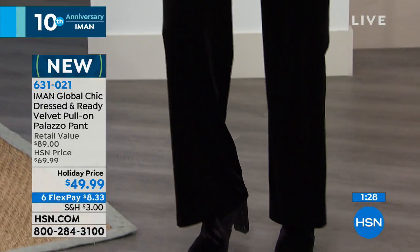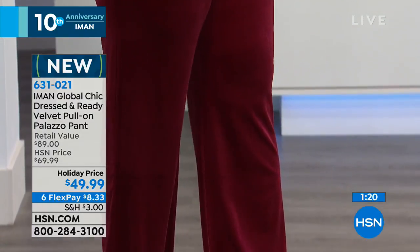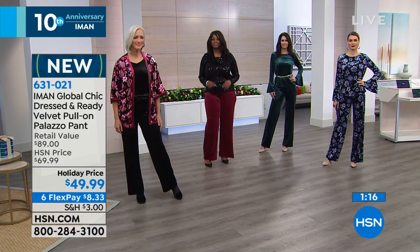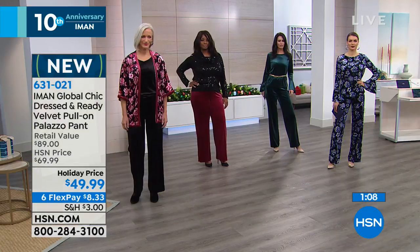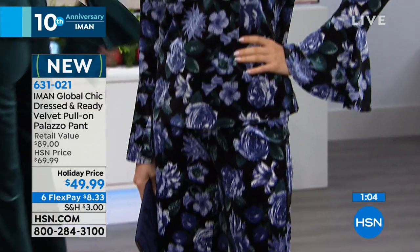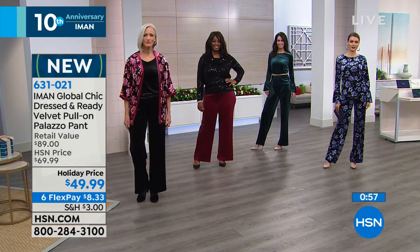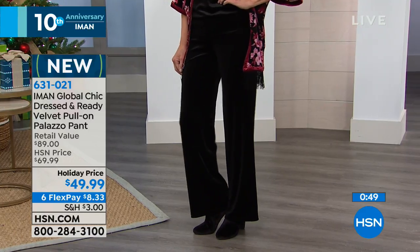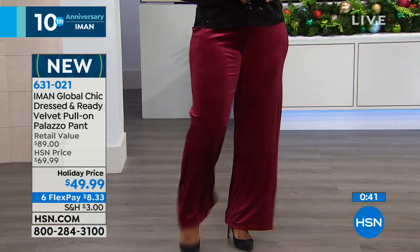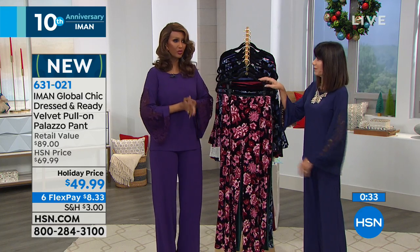Iman shares that putting on a great pant that's been custom tailored is priceless — she has tailors on her Rolodex. She learned every trick of the trade about tailoring and applies it to her designs, so the pants look great on everybody. There is nothing more empowering than when you feel confident that you look good. That's what you're getting with these — priceless confidence.